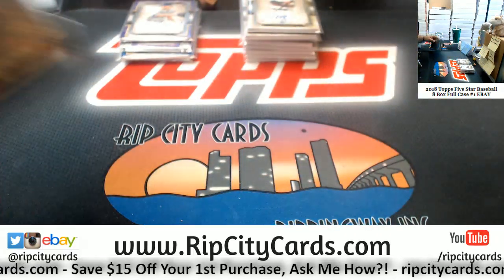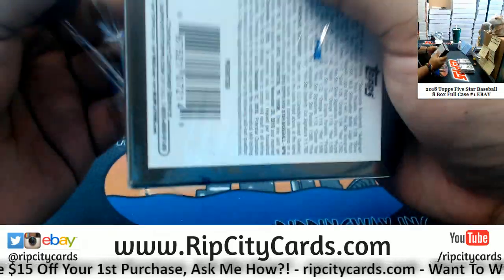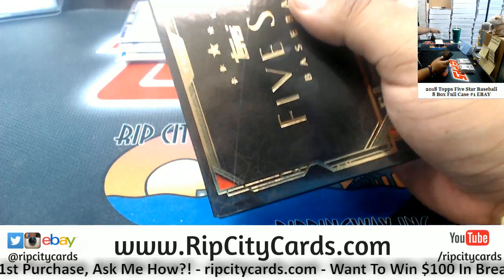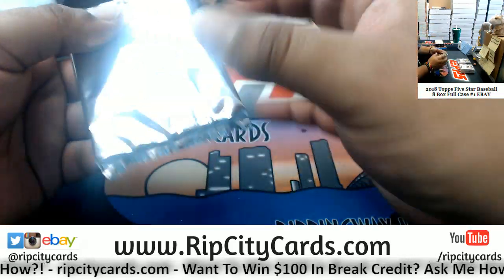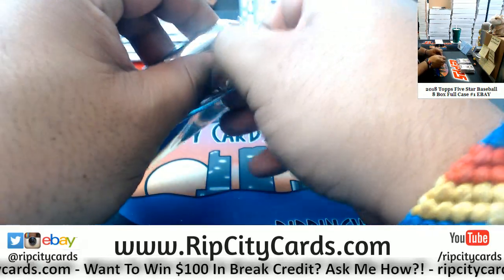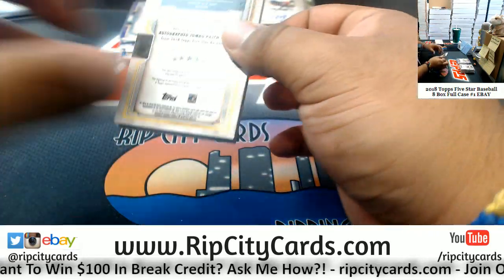Two boxes left. New customers to our site save $15 — not for eBay, but new customers to our website save $15 off their first purchase. All you have to do is register for an account and we'll email you the $15 code.